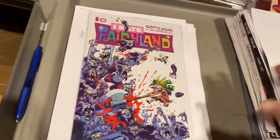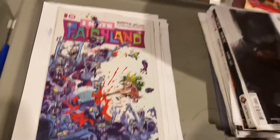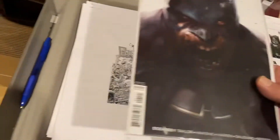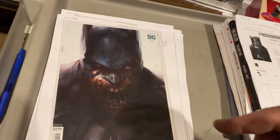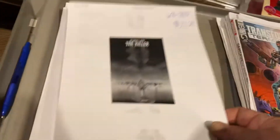I Hate Fairyland by Scotty Young, number two. $19.99 there. Deceased — get it? Deceased. $19.99 on that one. The Killer, $21.24.